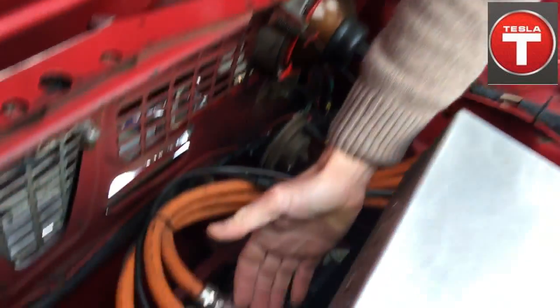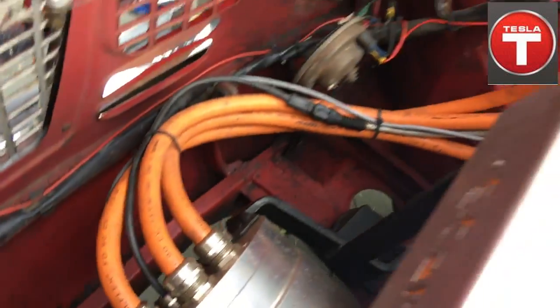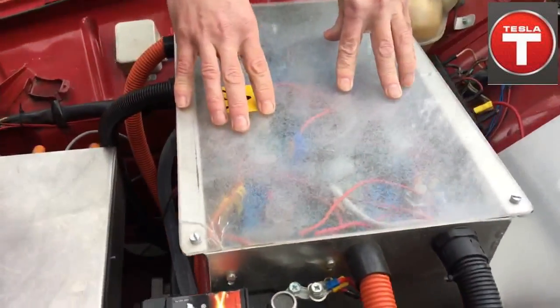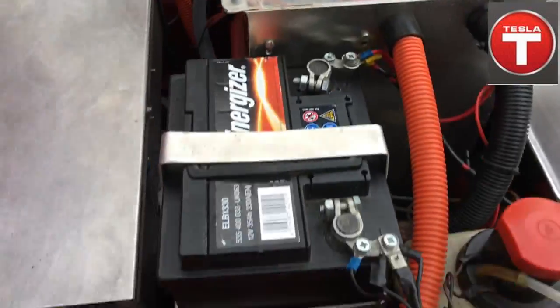Here we have the electric engine, three phases AC, water cooled. And this is a water cooled inverter box. Here we have six cells of the battery — six battery cells — and of course 12 volts.